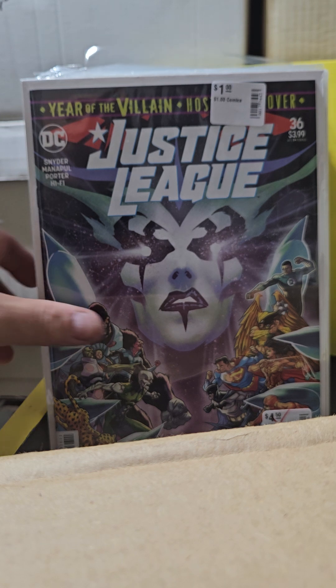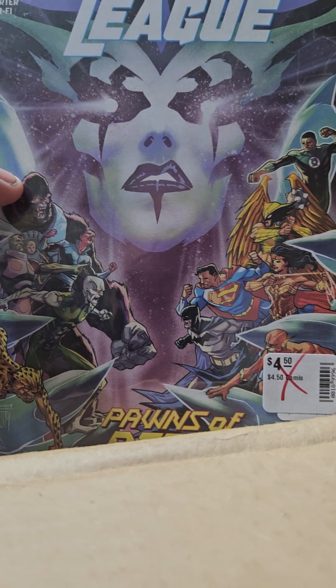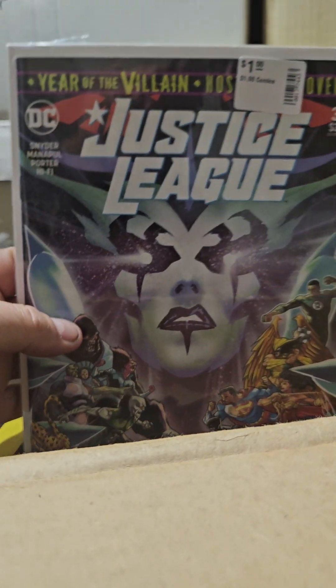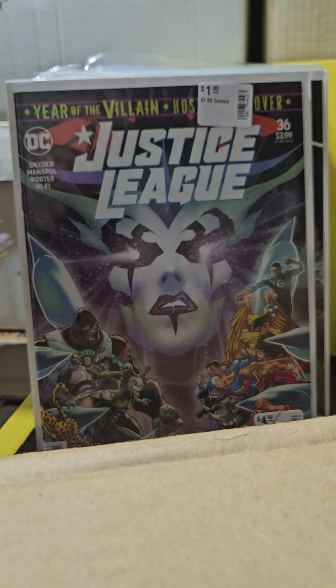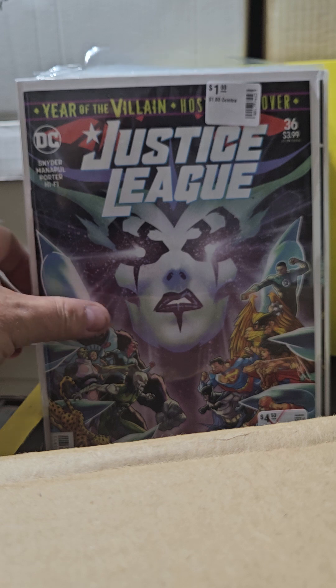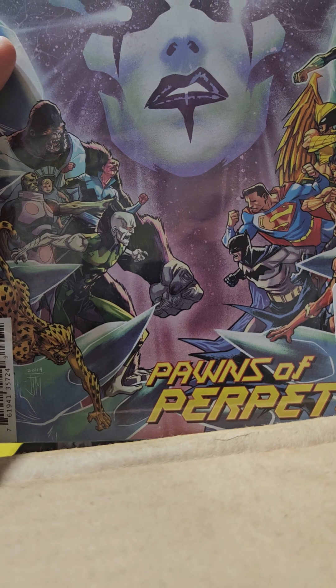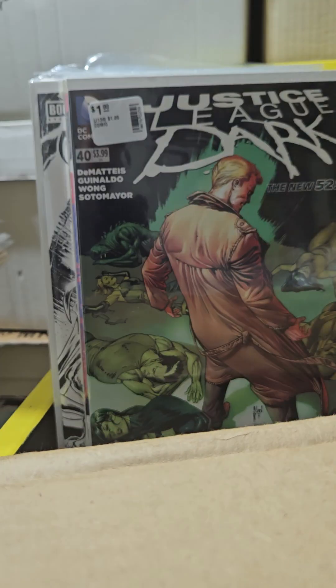I've completed mostly all my Justice Leagues. This one is number 36, and that is so cool. One of the rules of picking up comics — if there's a whole bunch of people on the cover, pick it up. It's probably worth some money. Stroke back in the old costume. That was number 36.